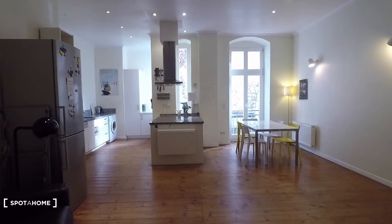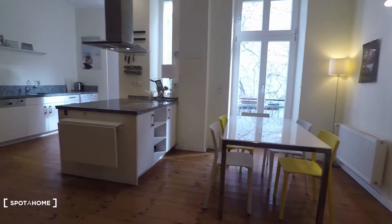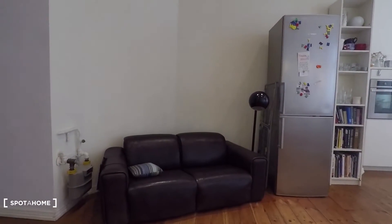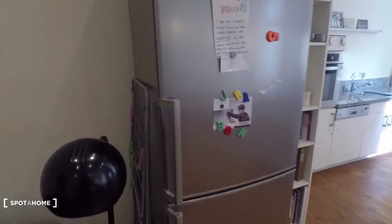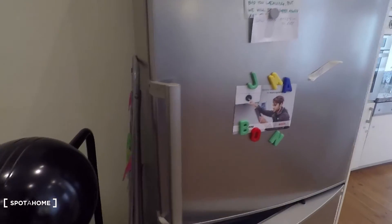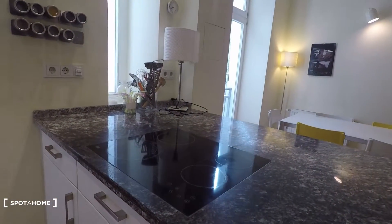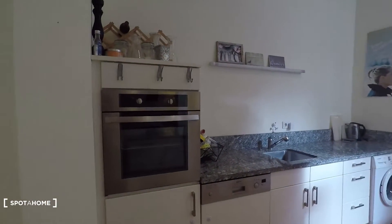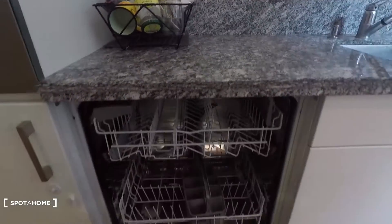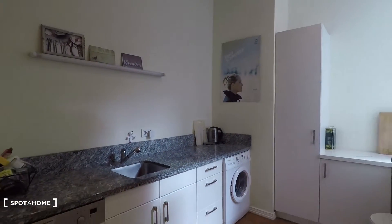This is the spacious kitchen as you can see. You have a table, four chairs right there and even a couch. Big fridge and freezer right here. Everything is clean. Here is the electronic stove top right here and oven right here. Then you have a dishwasher, sink and washing machine right there. What a stylish kitchen.